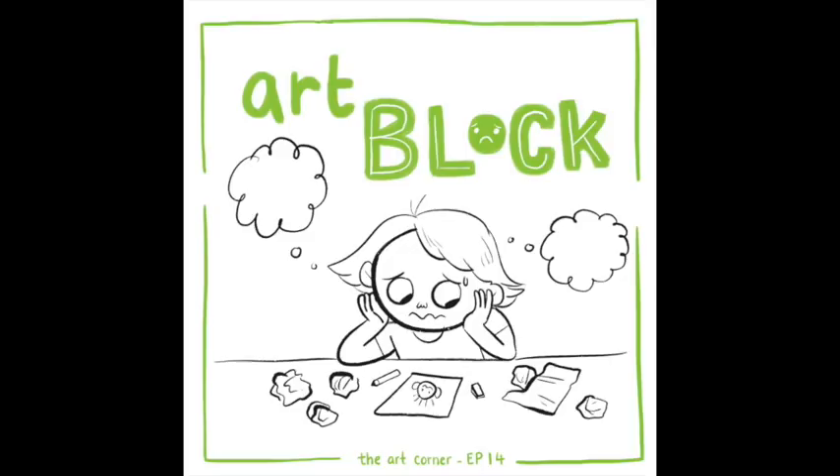All of this points to the idea of just getting things down — just doing it.